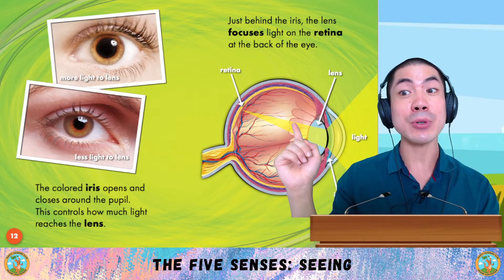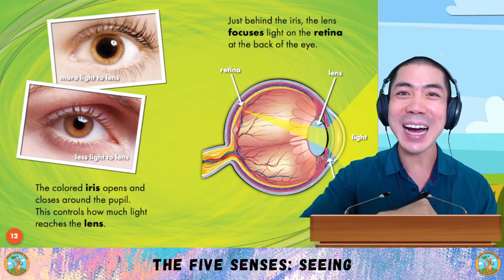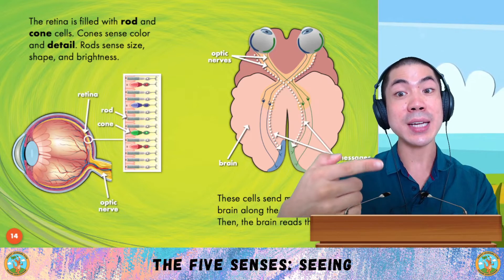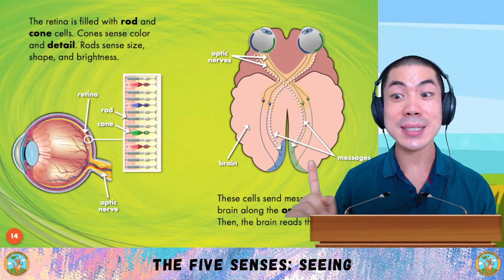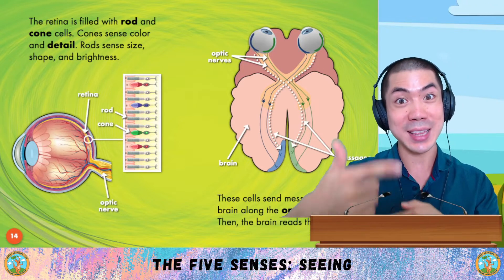Just behind the iris, the lens focuses light onto the retina at the back of the eye. The retina is filled with rod and cone cells. Cones sense colour and detail. Rods sense size, shape, and brightness. These cells send messages to the brain along the optic nerve. Then the brain reads the image.